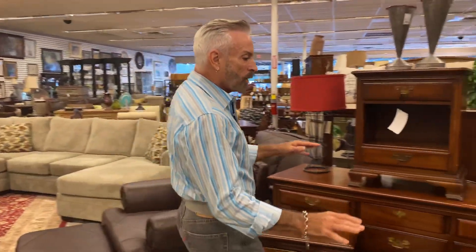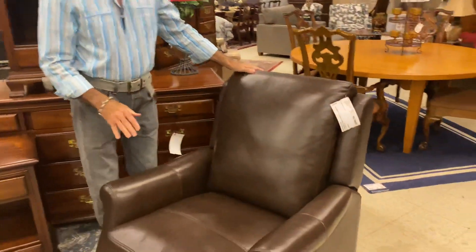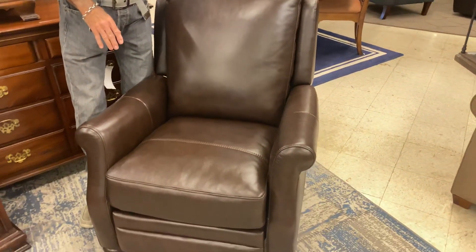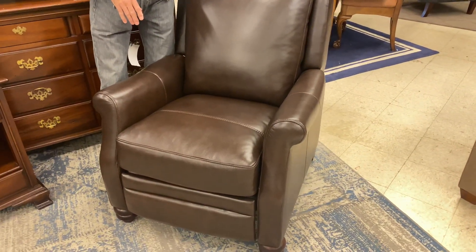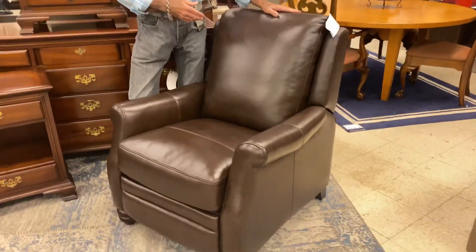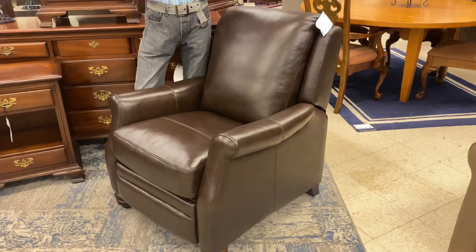Over here is a smaller scale, more of a club-style type of recliner in the La Crosse leather. This is gorgeous, and it is down to $899.99 — you're going to get 20% savings on that. This is called Sheldon Tobacco, and they're all a slight difference in the colors of brown. If you want pairs, we have those matched up for you so you're not hunting all over the place to find them.